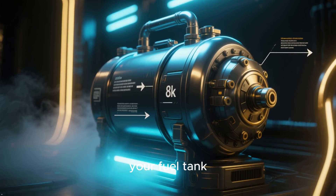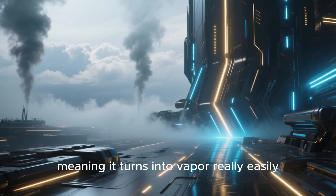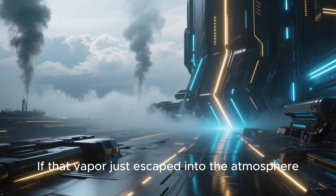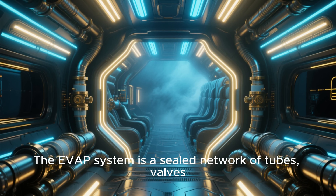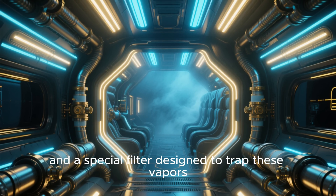Let's start at the beginning — your fuel tank. Gasoline is super volatile, meaning it turns into vapor real easily, especially when it's warm. If that vapor just escaped into the atmosphere, it would create smog and waste fuel. The EVAP system is a sealed network of tubes, valves, and a special filter designed to trap these vapors.